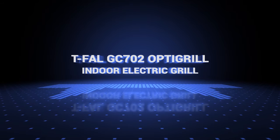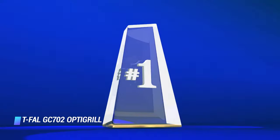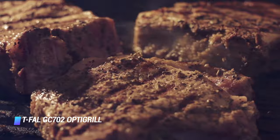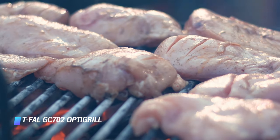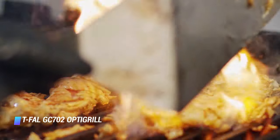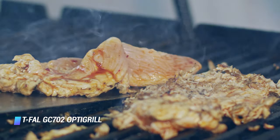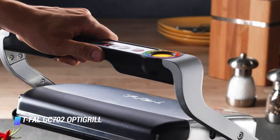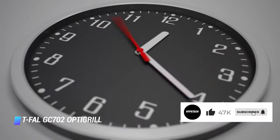Coming in at number 2, the T-Fal GC702 OptiGrill Indoor Electric Grill. This T-Fal contact grill came in at number 2 on our list because it doesn't have the same flexibility as the number 1. If we were to judge purely on features and results, however, it would have topped the list. When you first look at the OptiGrill, it doesn't look like just another indoor grill — it looks like a kitchen appliance, almost industrial in appearance. It's heavier and takes up a larger footprint on the counter, but there's a lot packed into this electric grill. Start with the 6 cooking programs you can choose to tell the OptiGrill what you're preparing: burger, red meat, poultry, sausage, fish, or sandwich. Then factor in the automatic sensor cooking, which detects the number of items and thickness of what's placed onto the grill, and then sets the proper temperature and cooking time automatically.